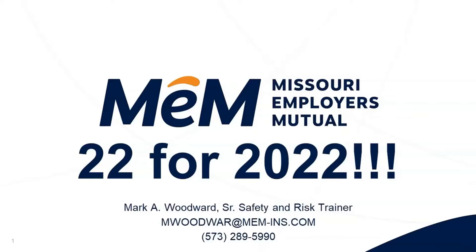Good to see everybody today. Thanks for joining us. Sue, Sally, Michael, thank you all for joining MEM today. Hopefully this will be super helpful for everybody. 22 ways to help keep our employees safe in 2022. Super excited to do this presentation. Mark Woodward with MEM.